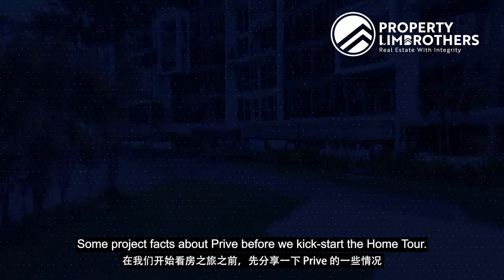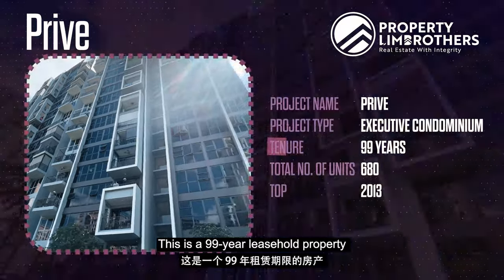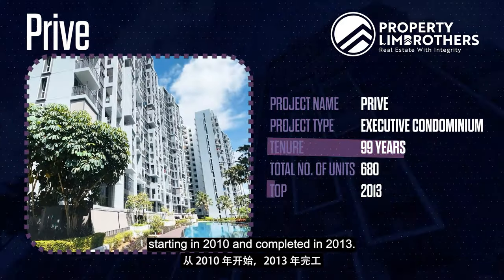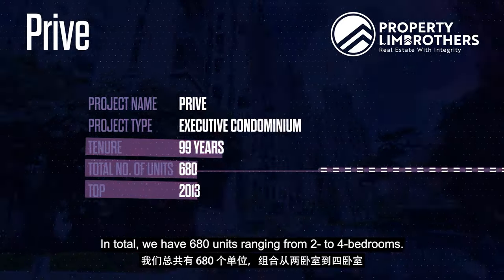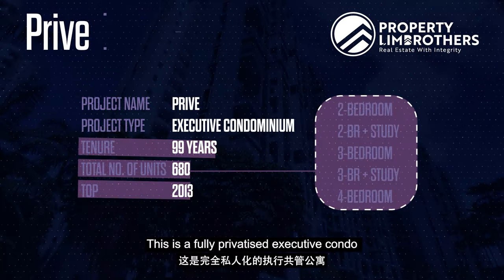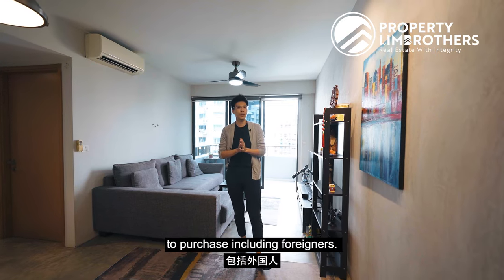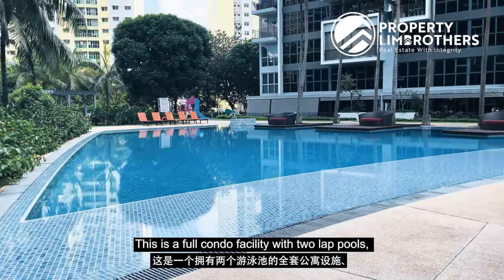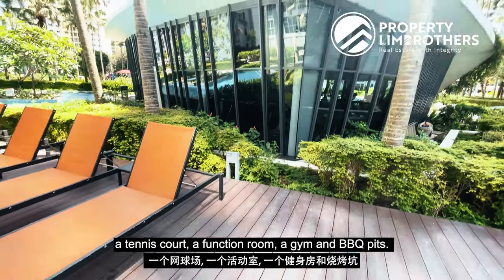Some project facts about Privé before we kickstart the home tour. This is a 99-year leasehold property starting from 2010, completed in 2013. Total of 680 units ranging from two to four bedrooms. This is a fully privatized executive condo, which means that all buyers are eligible to purchase including foreigners. Full condo facilities with two lap pools, tennis court, function room, gym, and barbecue pits.